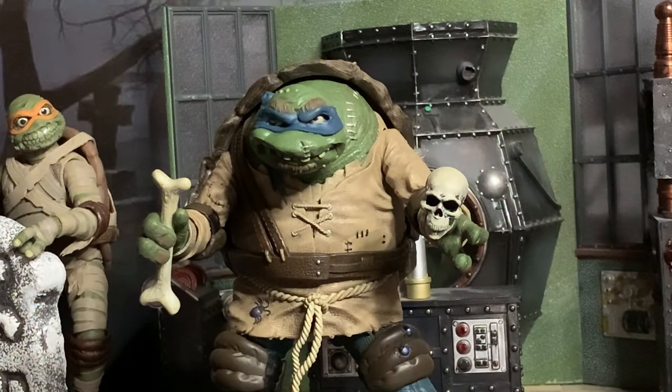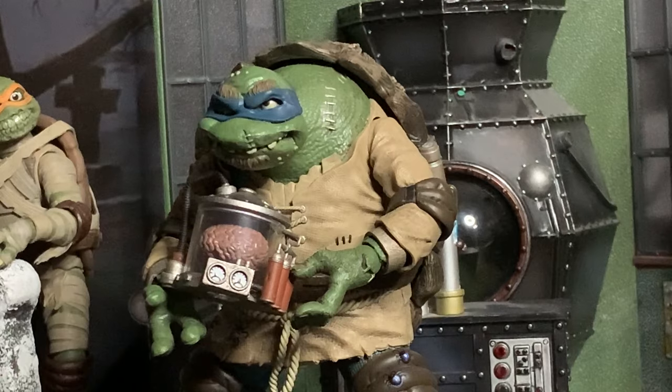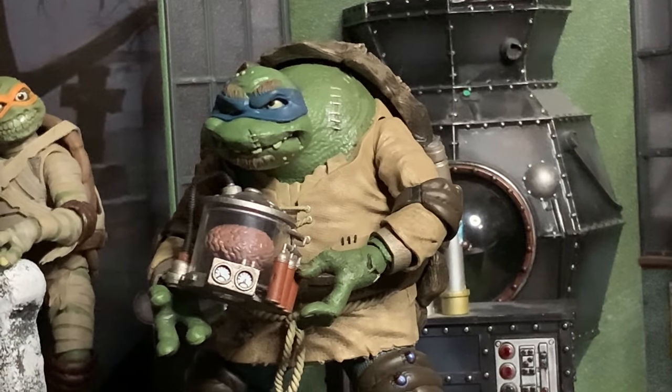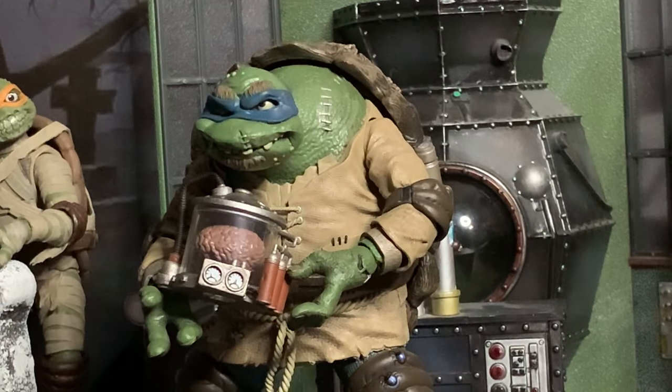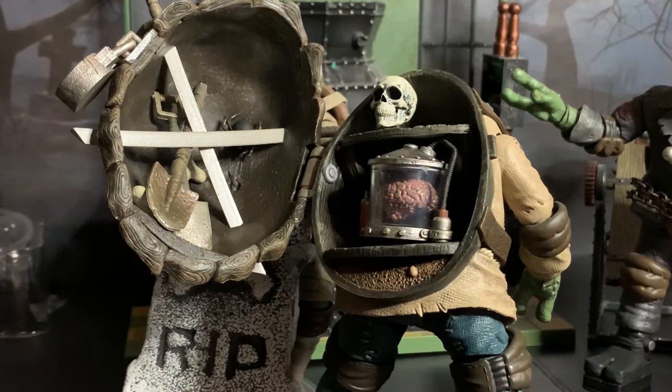He's also got a skull and a bone, which are great accessories for any Halloween setup. Best of all — we've got a brain here in a jar, which is of course another iconic accessory for Igor. So I guess it's obvious that this figure is supposed to be Igor, not the Hunchback of Notre Dame. It's just when it says 'Hunchback' on the box it makes me think Quasimodo, but yeah, it's definitely Igor — and the brain in a jar is probably the best accessory of them all.